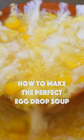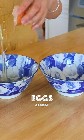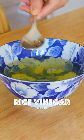Egg drop soup is super delicious and really easy to make. But how do you make it perfectly every single time? Let's take a look.